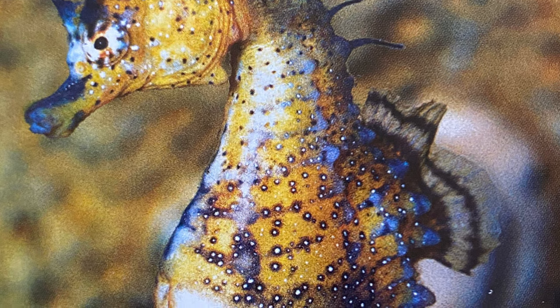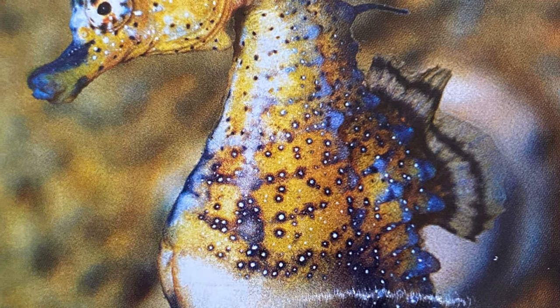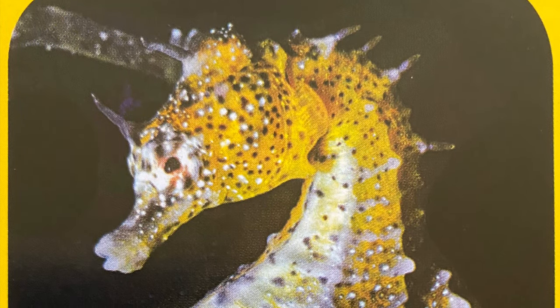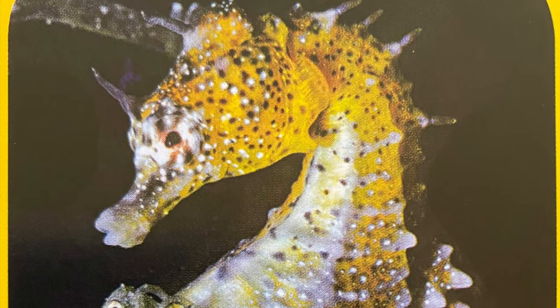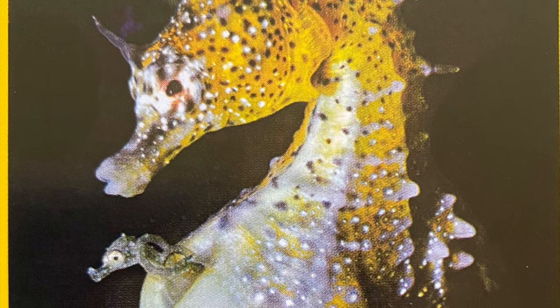The seahorse is a fish. When a seahorse mother lays eggs, she puts them in the seahorse father's pouch. He carries the eggs until they hatch.